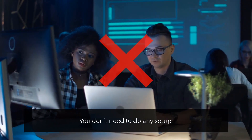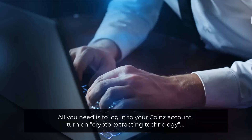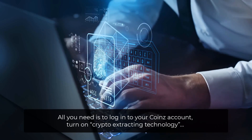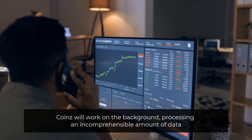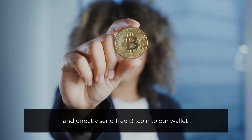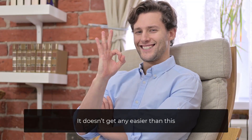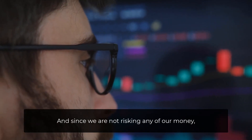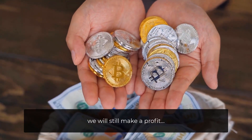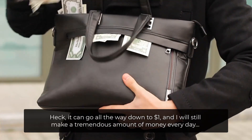You don't need to do any setup, you don't need to do any research, and you don't need to risk any of your money. All you need is to log into your Coins account, turn on the crypto-extracting technology, and that's it. Coins will work in the background, processing an incomprehensible amount of data, and directly send free Bitcoin to our wallet. It doesn't get any easier than this. And since we're not risking any of our money, it doesn't matter what the price of Bitcoin will be — we'll still make a profit. It can go all the way down to a dollar and I'll still make a tremendous amount of money every day.